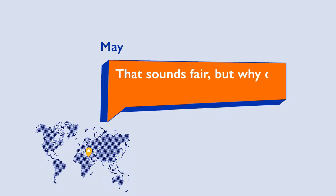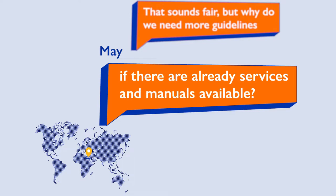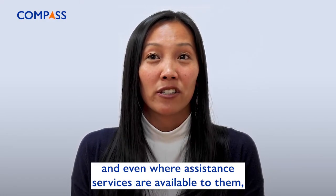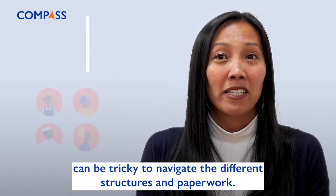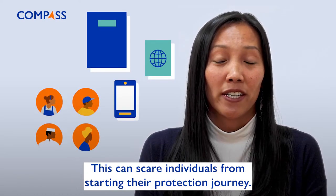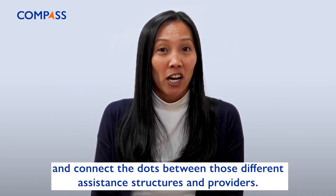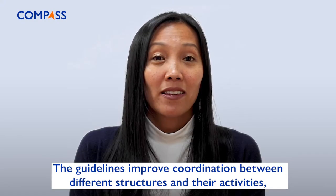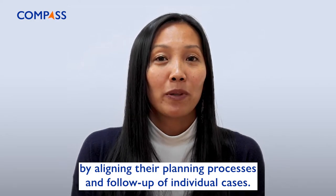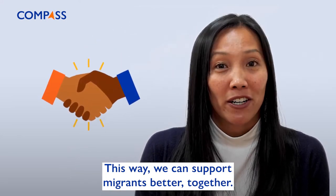That sounds fair. But why do we need more guidelines if there are already services and manuals available? Excellent question. Migrants have often been through a lot. And even where assistance services are available to them, it can be tricky for them to navigate the different structures and paperwork. This can scare people from starting their protection journey. The case management guidelines start from an individual migrant's needs and connect the dots between those different assistance structures and providers. The guidelines improve coordination between different structures and their activities by aligning their planning processes and follow-up of individual cases. This way, we can support migrants better, together.